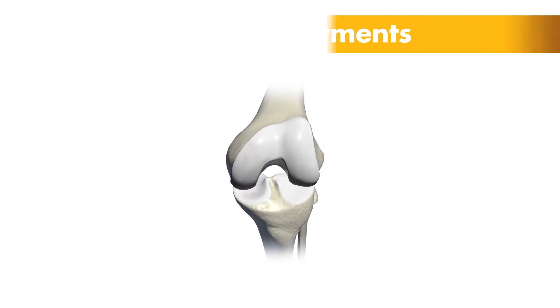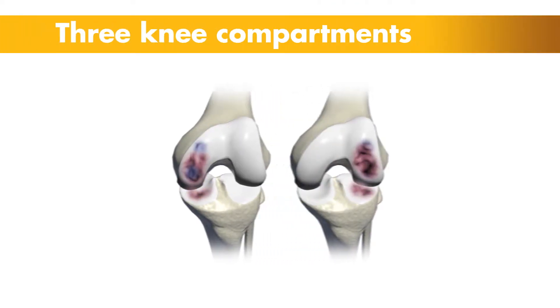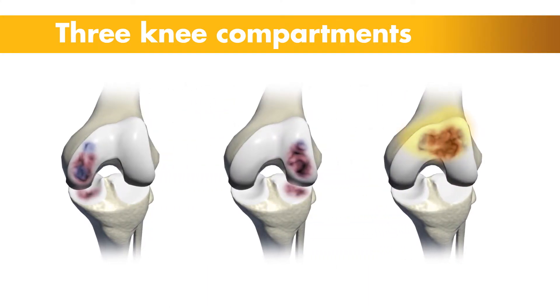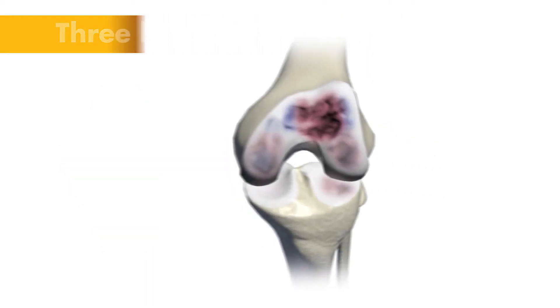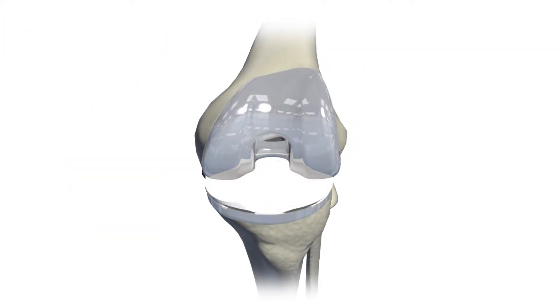There are three components of the knee: the inside or medial compartment, the outside or lateral compartment, and the kneecap, also known as the patellofemoral compartment or patella. If all three compartments of the knee are diseased, a total knee replacement may be recommended by a doctor.